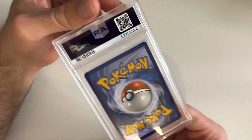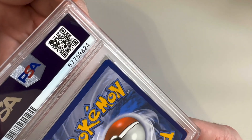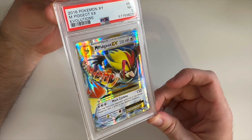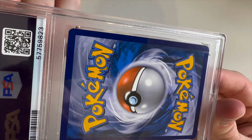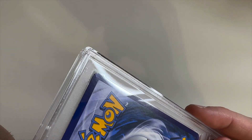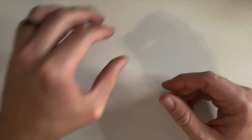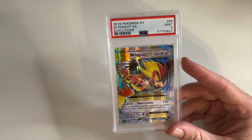Next up we have Mega Venusaur, another Gem Mint 10. Really solid card. Checking the back for those corners — it's got a little bit but not as much as some of the others. Mega Pidgeot EX — the front looks pretty solid. On the back corner there's a little indent right there that probably dropped it down — it's kind of weird how much that drops it but that's just the nature of PSA. Good thing we got another one that got a Mint 9, a little better condition.